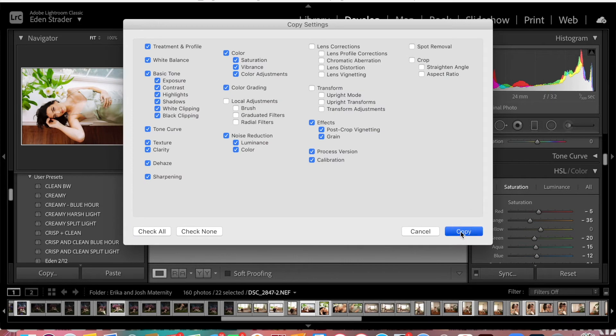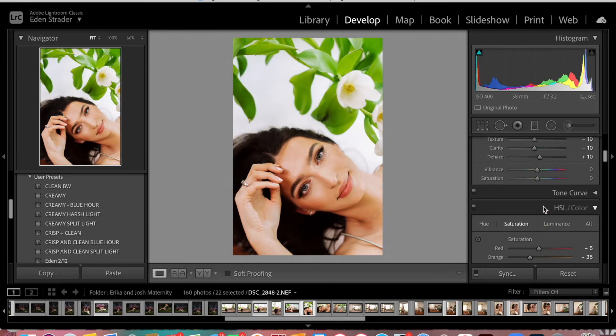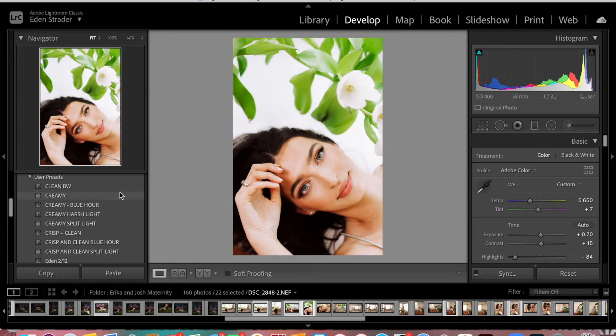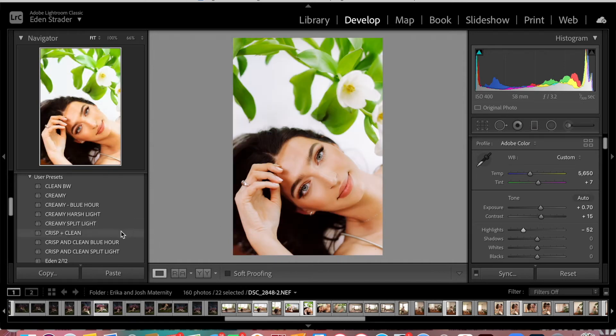We're going to copy this and head into the next image. We were able to literally just paste that — all I'm going to do is brighten up her eyes a bit and we are good to go. Let me show you on this image what each of these presets would look like. The creamy — not a huge shift. Blue hour — a little warmer, and we've brought down the highlights quite a bit so you could always raise those a hair. We have the harsh light, which I would not use indoors because it's such low contrast. And split light, which I also would not use in here. The crisp and clean is way more true to life and true to color, whereas the creamy has a little bit of style to it.